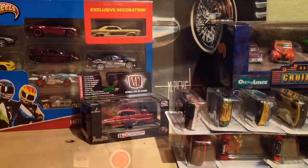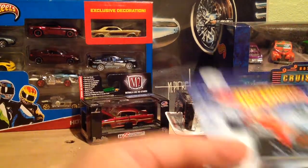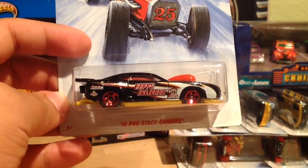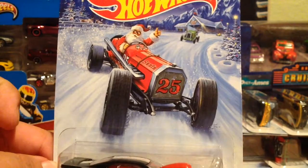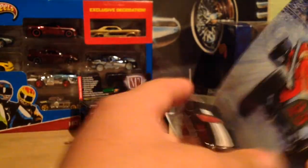There are eight cars in this set and I picked up two sets — one to keep carded and one to keep loose. The first one is the Pro Street Camaro. Looks pretty nice; I think they did an excellent job on the artwork, both on the car and in the car.